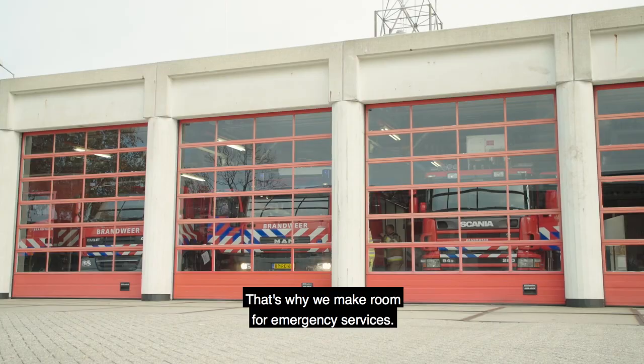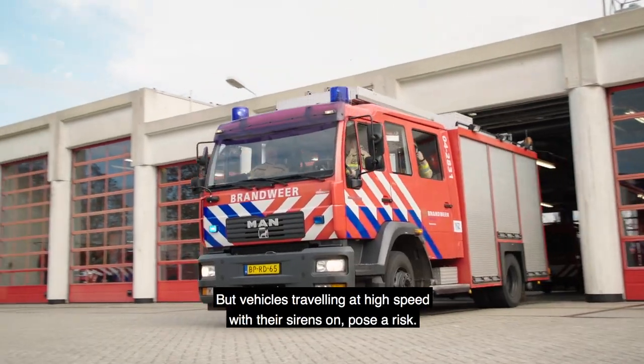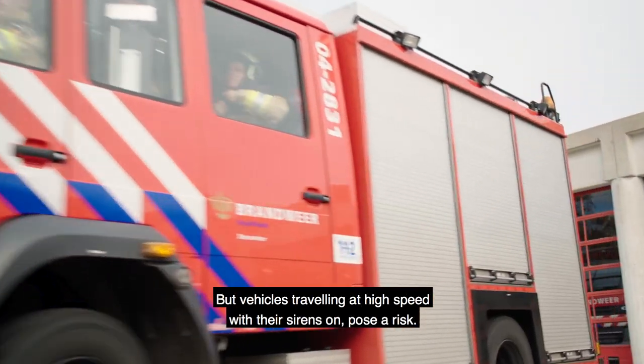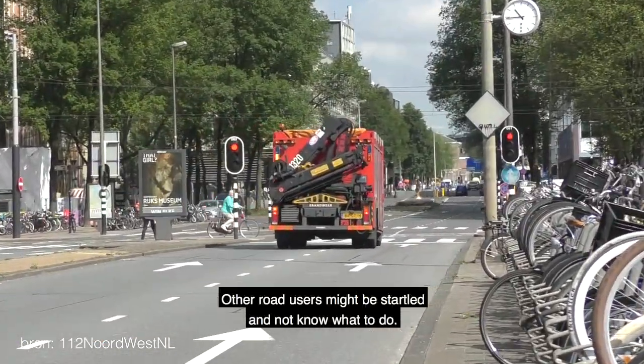In case of an emergency, every second counts. That's why we make room for emergency services. But vehicles travelling at high speeds with their sirens on pose a risk. Other road users might be startled and not know what to do.